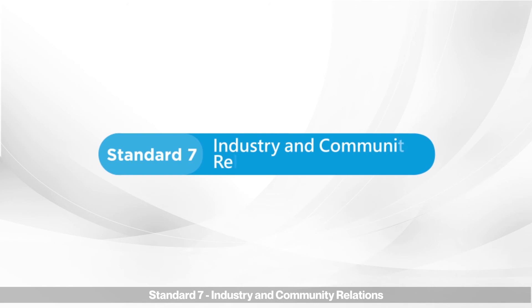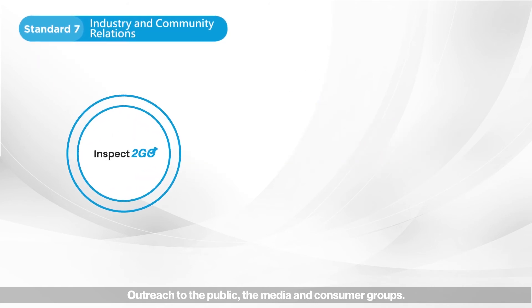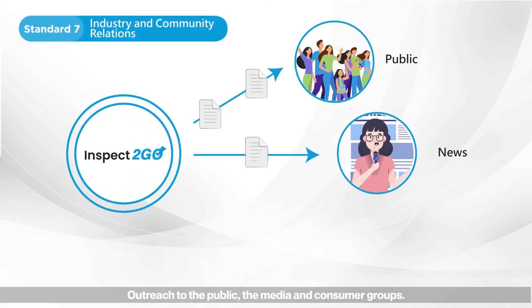Standard seven: industry and community relations. Outreach to the public, the media, and consumer groups.